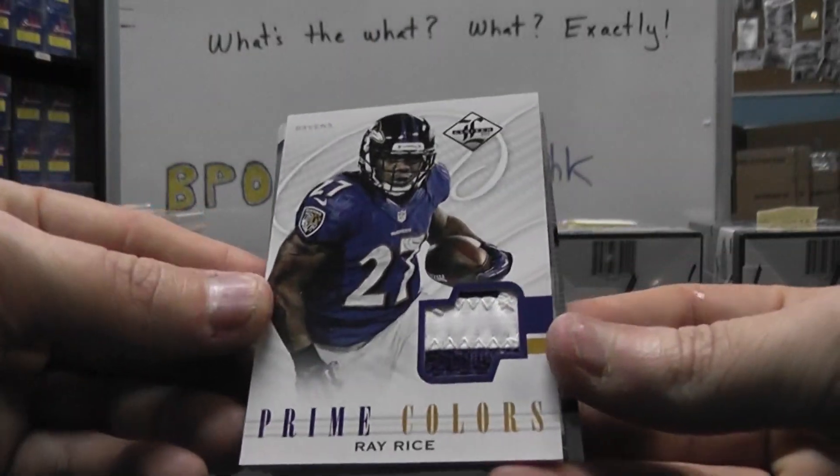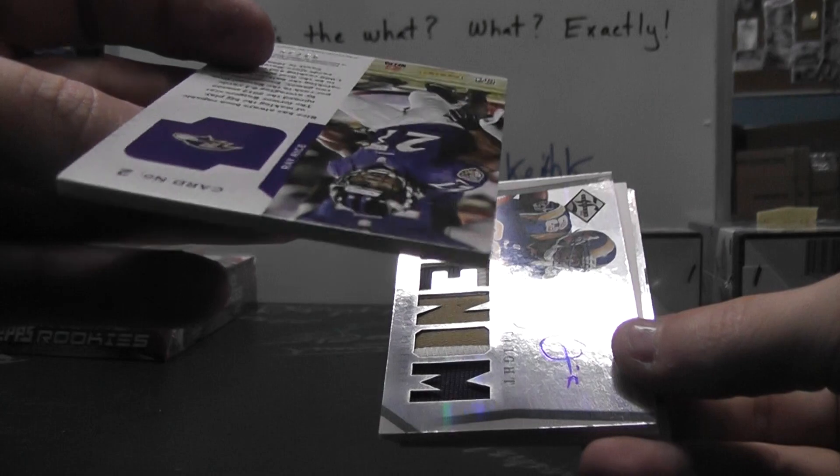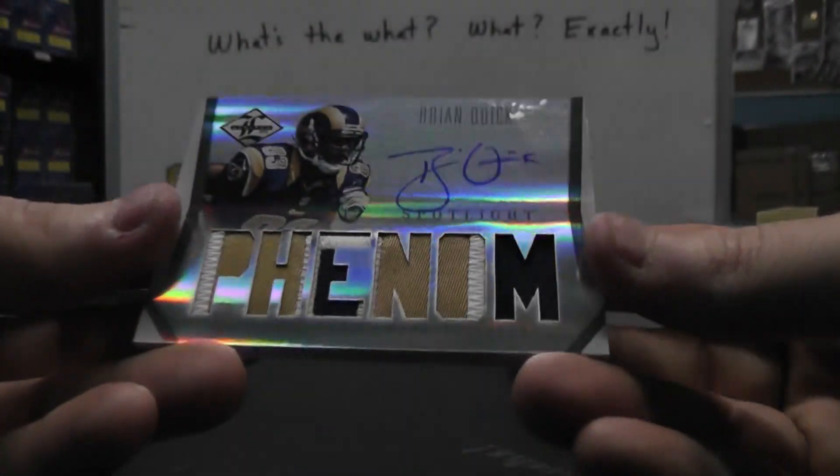Josh Freeman — flip card. We have a patch: Ray Rice, Prime Colors. And that one's numbered only 2 of only 10. Super Bowl champ. That's a cool looking patch.